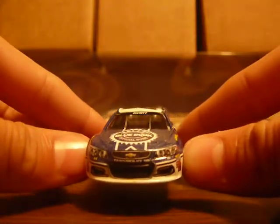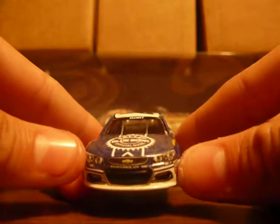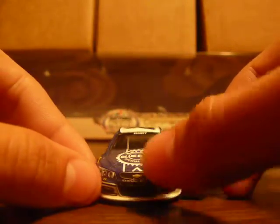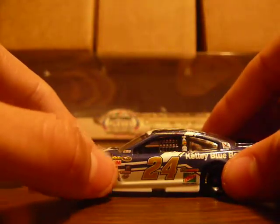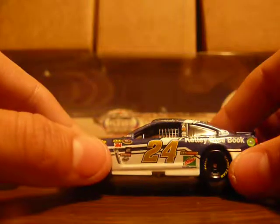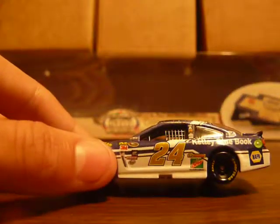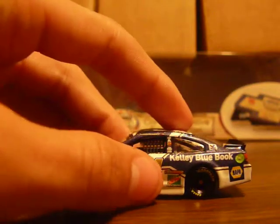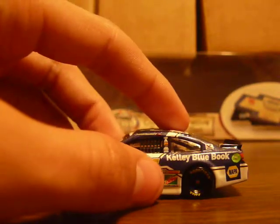We'll start this review off with the sponsors. We got the number 24, Chevy, Chevrolet SS, Hendrick Motorsports on the side, contingencies, and a gold 24 outlined in white and then black. Next you got Sun Energy 1, Mountain Dew, Kelly Blue Book, Napa, and American Ethanol Ring.